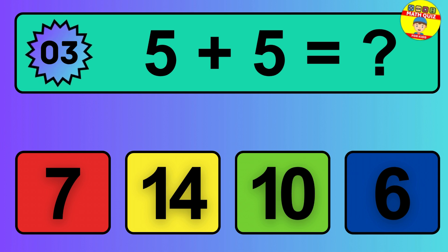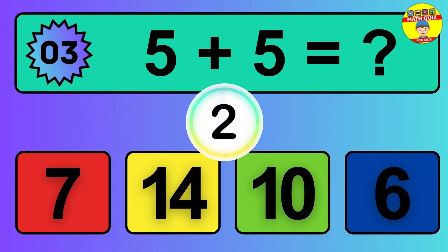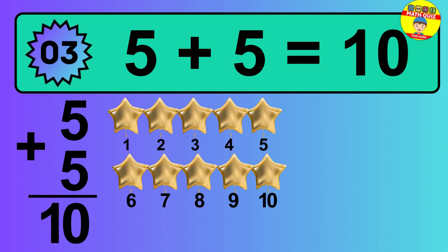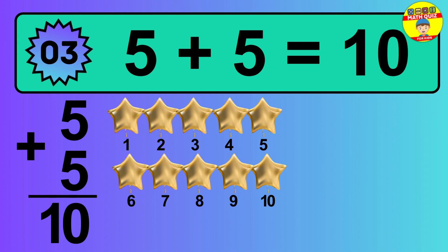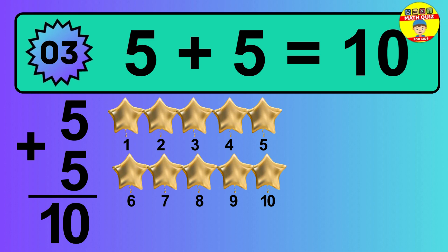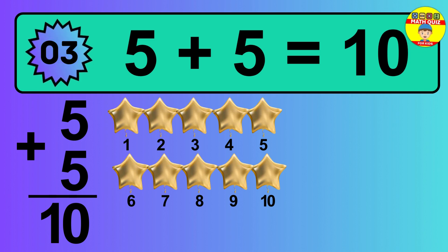Question 3. 5 plus 5 equals what? 1, 2, 3, 4, 5, 6, 7, 8, 9, 10. The answer is 5 plus 5 is 10.